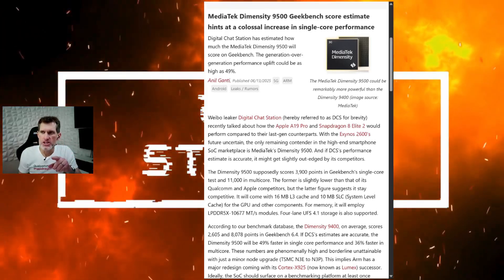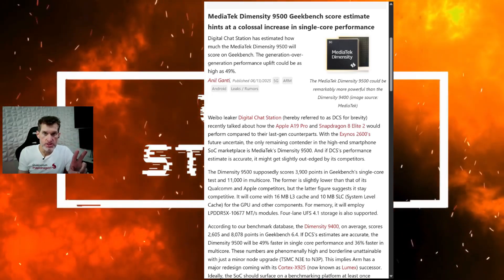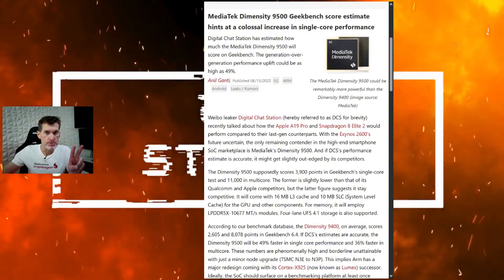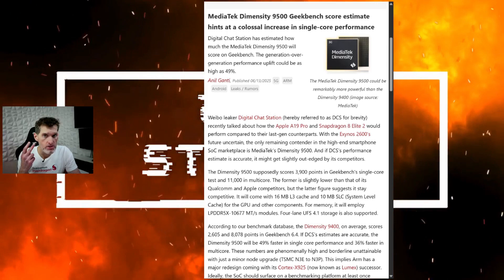The 8 Elite Gen 2 is going to be on a brand new 2-nanometer node. Currently, the 8 Elite in Samsung flagships and most other flagship CPUs are on a 3-nanometer node. The 8 Elite Gen 2 moves to 2-nanometer — the latest cutting-edge technology.